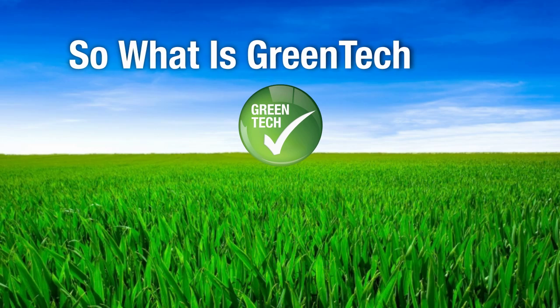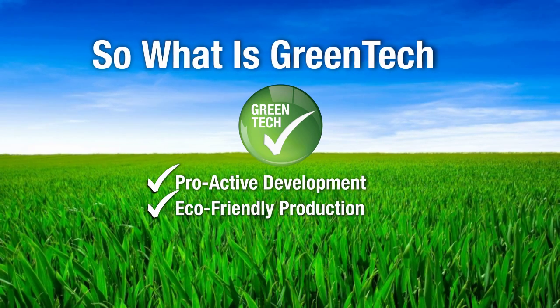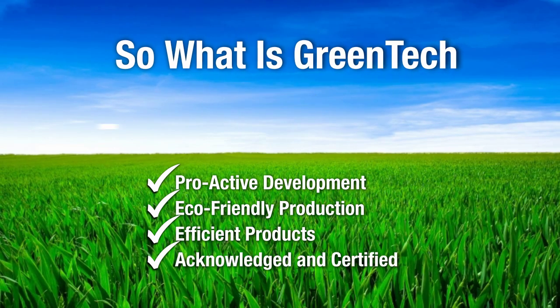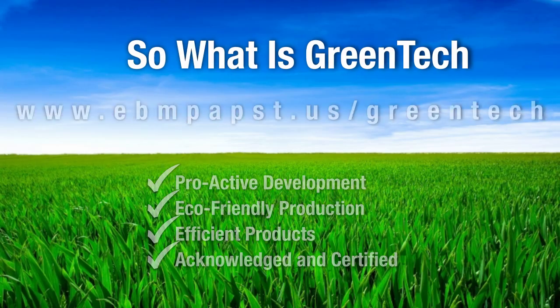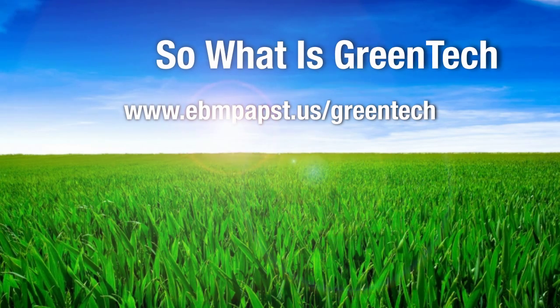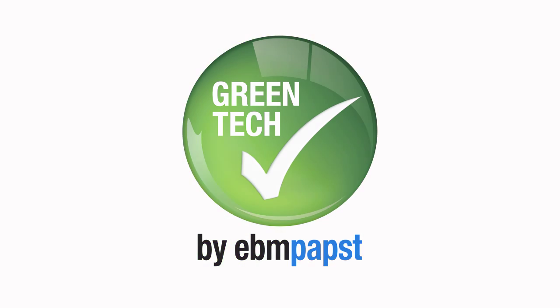Green Tech is proactive development, eco-friendly production, efficient products, acknowledged and certified. Find out more at www.ebmpabst.us/greentech.